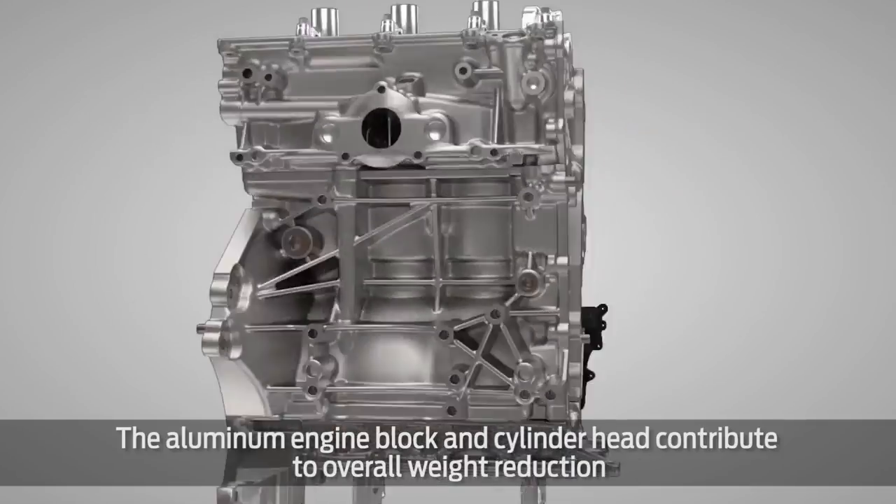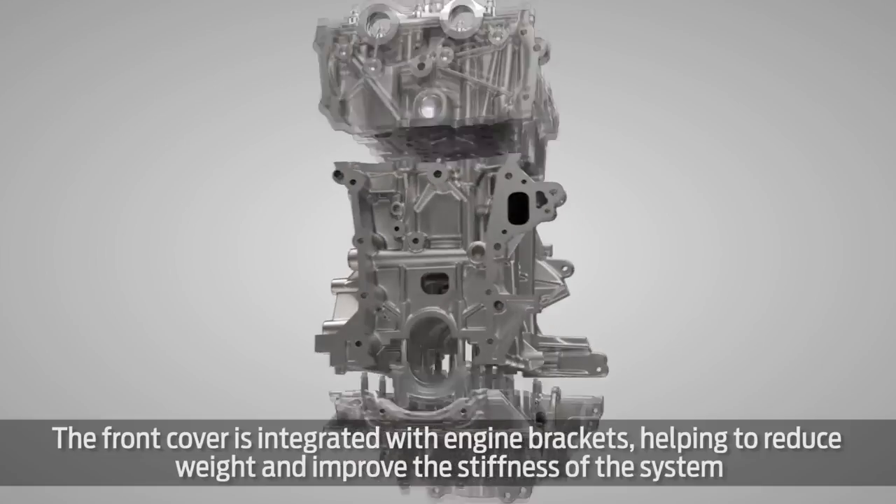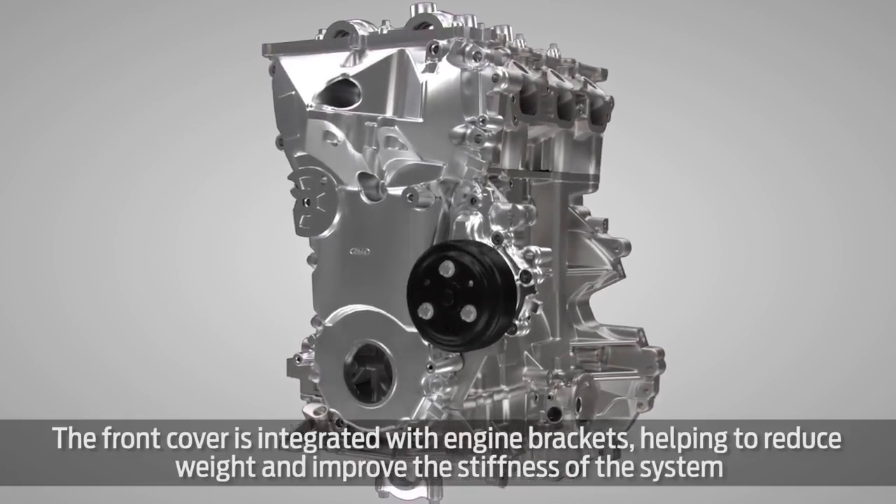The aluminum engine block and cylinder head contribute to overall weight reduction. The front cover is integrated with engine brackets, helping to reduce weight and improve the stiffness of the system.